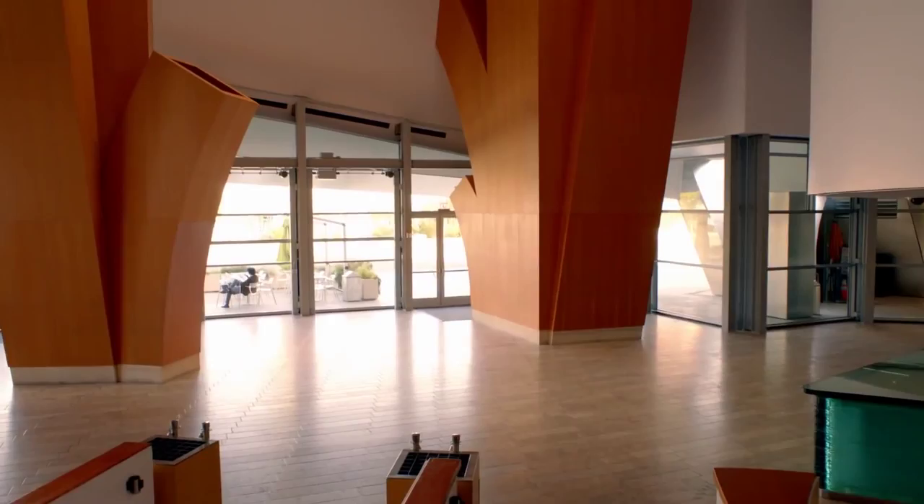A concert hall, an educational space, a park, an office, and a cultural landmark all rolled into one. Walt Disney Concert Hall represents the best of the city of Los Angeles and the performing arts, and the LA Phil is proud to call it home.